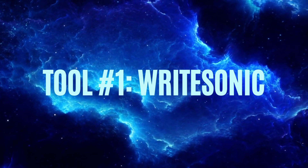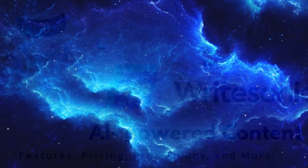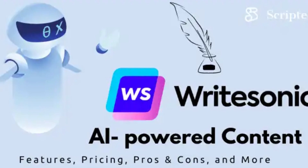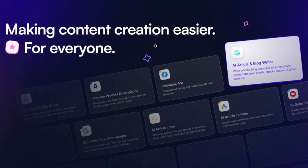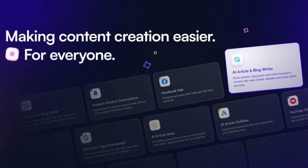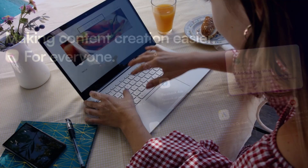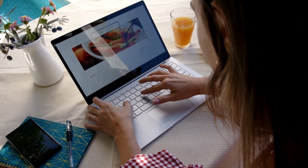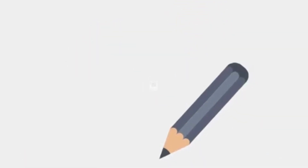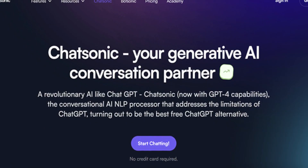Tool number one: WriteSonic. Our first tool on the list is WriteSonic. WriteSonic is an incredible AI writing assistant that can help you create high-quality content in a matter of minutes. Its advanced algorithms can generate blog posts, social media captions, product descriptions, and much more. It's like having a professional writer by your side, providing you with creative suggestions and saving you valuable time.